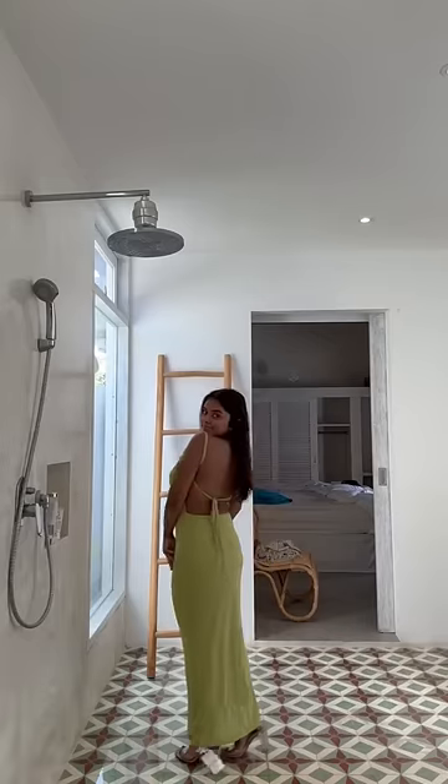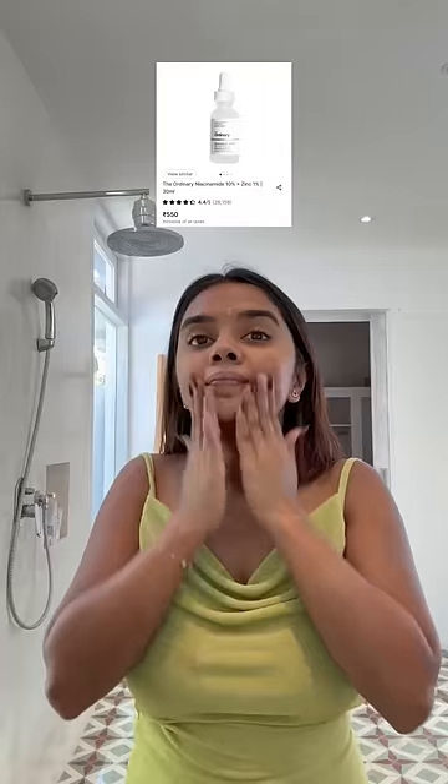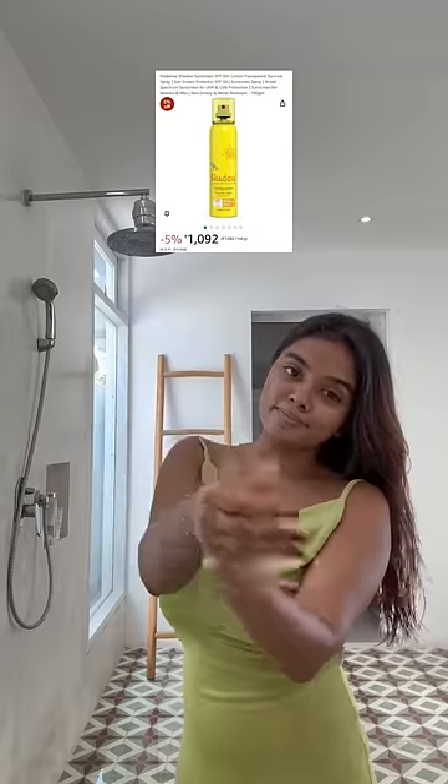Hi, welcome to 'Get Ready With Me' in Bali! This green dress is from Urbanic. I'm doing skincare first — I've used The Ordinary niacinamide serum and then sunscreen all over my face and neck. I've also used sunscreen on my body, and as you can see, my body has a lot of tan.